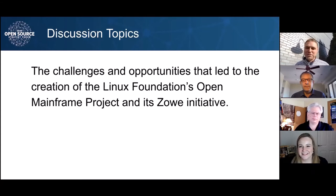Absolutely, looking always forward to the future. Sam, CompuWare and BMC were part of the initial launch, and you've been around the Mainframe community for a long time. You've been able to see this from a broader perspective. Tell me a little bit about what you've seen as the challenges and opportunities around open source in the Mainframe, and how you see Open Mainframe Project, ZOE and some of those projects fitting in.